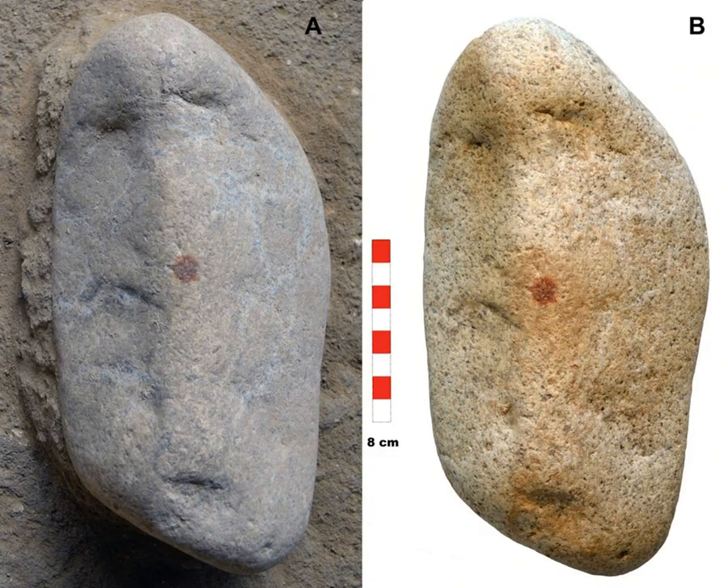If the marking was intentional, the pebble's unique features — its size, the natural cupules combined with that purposeful ochre mark — strongly suggest it wasn't just random doodling. The researchers bring up the idea of portable art: a deliberately modified or marked object that might hold some kind of symbolic meaning. This leads to the most intriguing hypothesis they propose — face pareidolia. The three cupules and that centrally placed red dot might have been seen by a Neanderthal as representing a face, perhaps with the cupules as eyes and a mouth, and the dot contributing to the facial pattern.